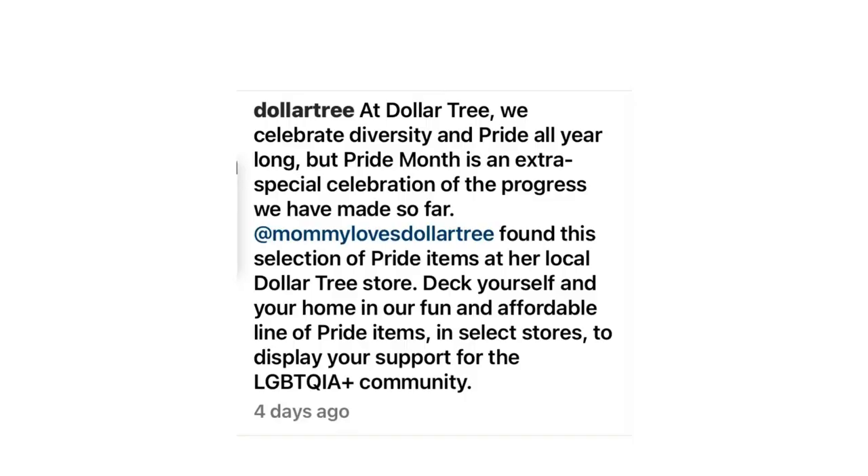Even though it's all rainbow and we don't see any of the progress flag or any of the other flags from the different members of the spectrum, I still think this is a really cute collection. It would be really nice if I was able to find this in stores. I really like the 'Be You' sign and the 'Love' paint splatter sign — of course the Pride sign and the 'Love is Love' sign are nice too. I really like all of it, although it's majority entirely rainbow.